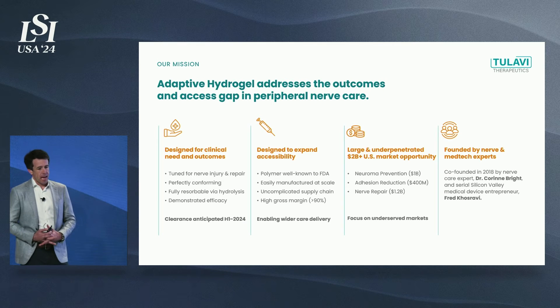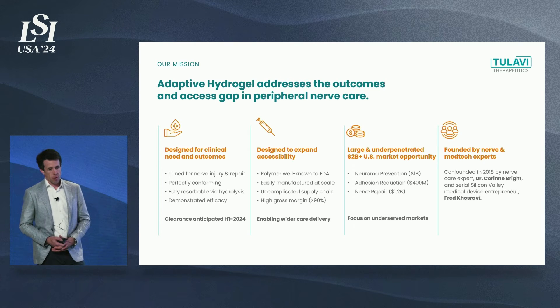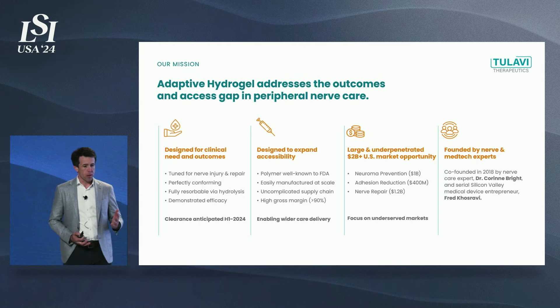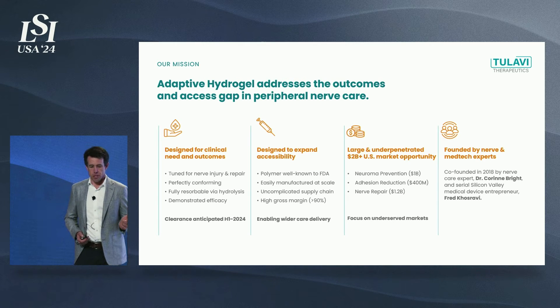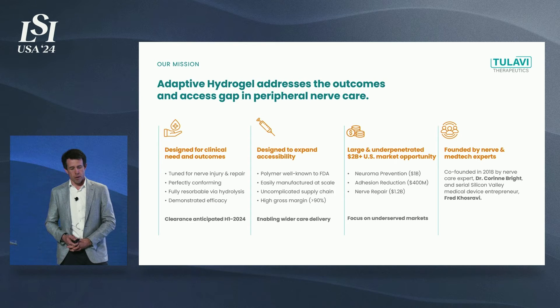We're going to address the outcomes and access gap in peripheral nerve care. It's designed for clinical need and outcomes, and moreover, it's designed to expand accessibility. The polymer is well known to FDA and easily manufactured at scale with very high gross margins. We're targeting three key markets representing over a $2 billion opportunity: neuroma prevention alone is over a billion dollars, adhesion reduction is $400 million, and nerve repair post-transaction is over a billion dollars as well.